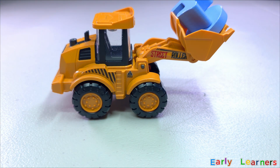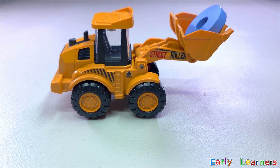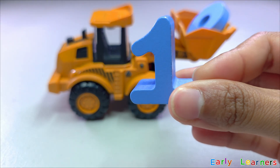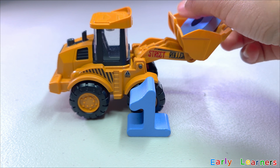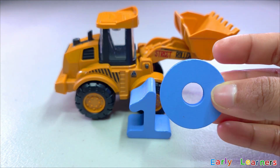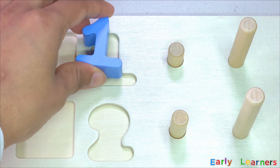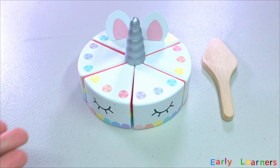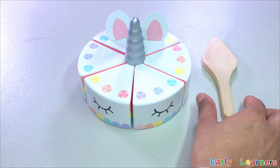Here comes a wheel loader. Let's see what we have got over here. Do you know what number is this? Awesome! It is number one. There is something else — oh, look! We have also found a blue ring. Let's place it on our puzzle board. Wow! We have got a unicorn cake. Let's slice it up.